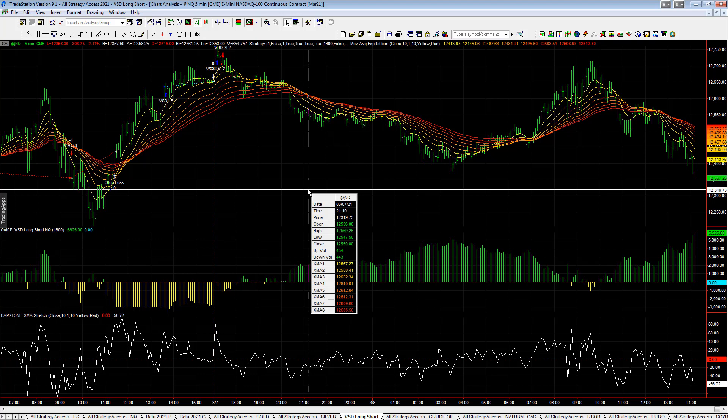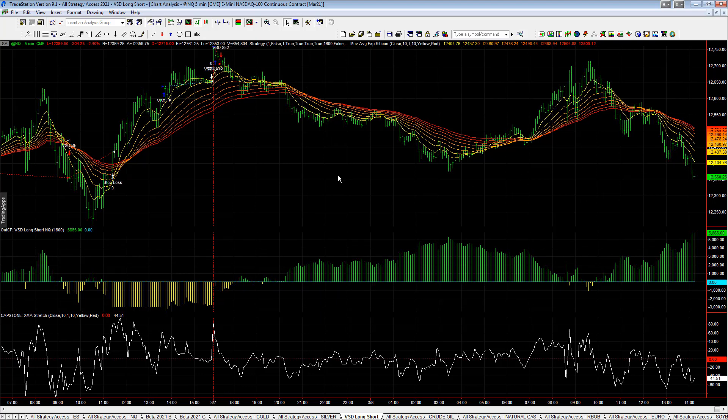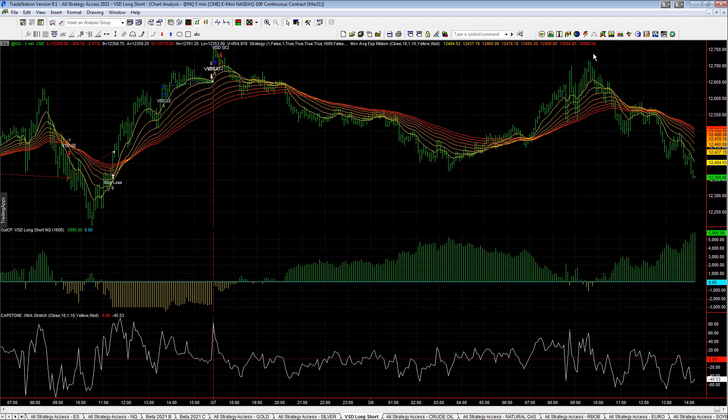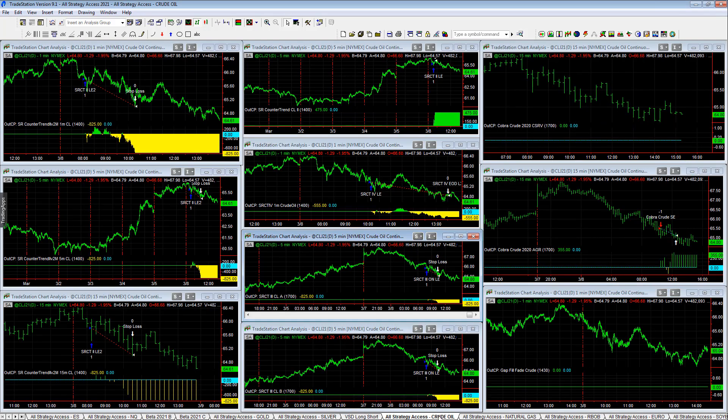VSD silver long and short — this is the trade of the day. Like we've talked about before, it just jumps on and stays with a trend. It didn't get out — it was up plus 53.40, gave it all back, and now it's up 58.95. It stays short. It went long and then reversed to short and stayed short the entire session.